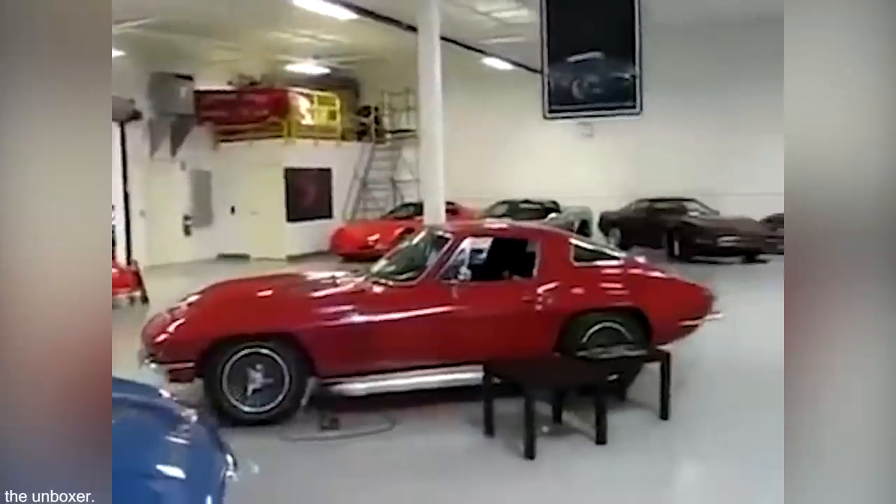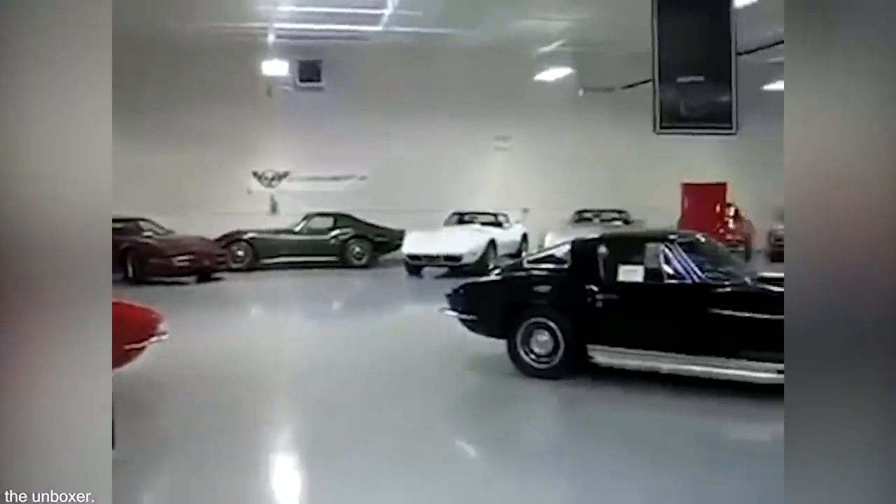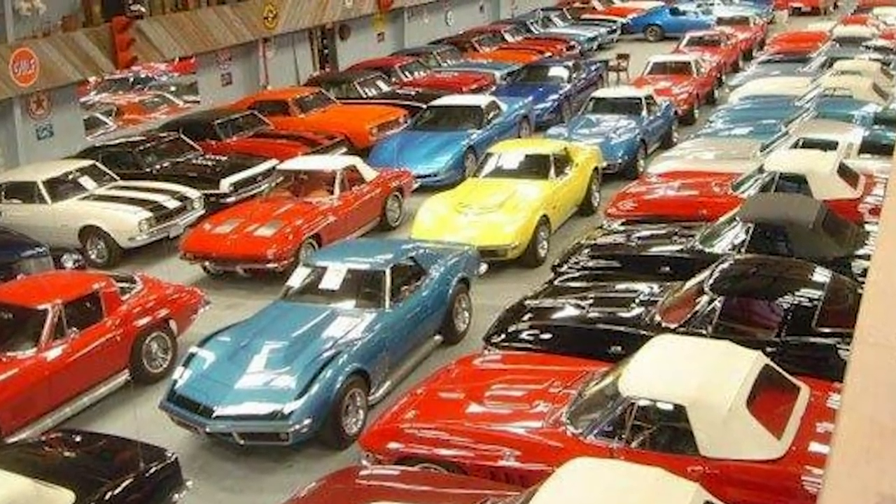The vehicles are arranged by make and model, and it's said that anyone lucky enough to look around would find it impossible to see everything, even if they were there all day.